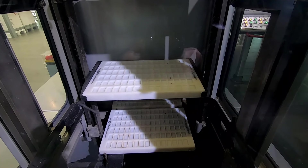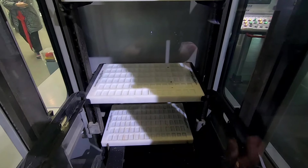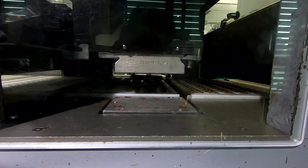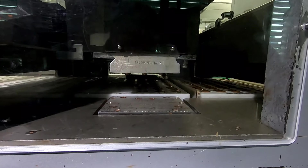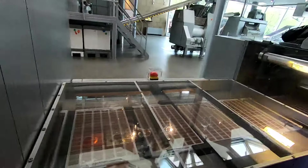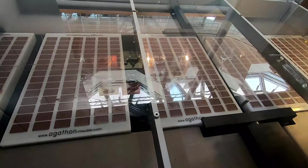These are the empty moulds and they're going to get chocolate put in them. Chocolate is being poured into the mould, and this is a vibrator to make sure that the chocolate is more consistent.